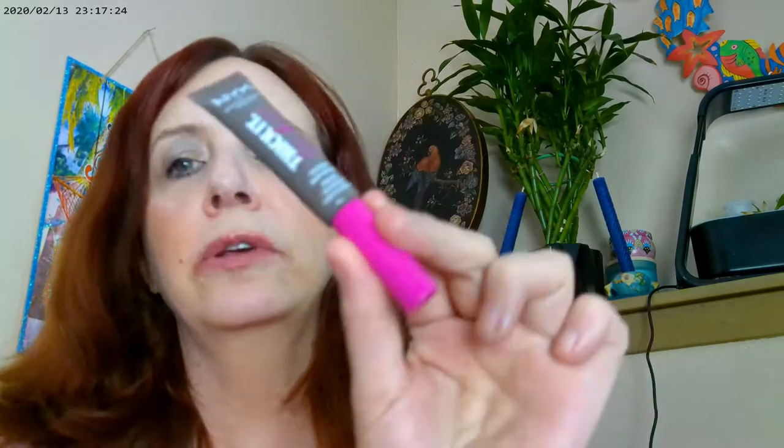I used the NYX brow stick in Cool Ash Brown. For mascara, I used the SheGlam mascara, which you can get on the Shein website. There are actually two different wands — one is volumizing and the other is lengthening — so you use both wands to get the look. I'm really liking that mascara a lot.